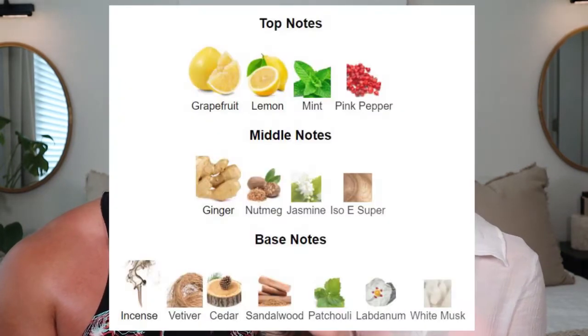The Bleu de Chanel eau de toilette is a citrus woody warm spicy aromatic amber fresh spicy scent. The top notes are grapefruit, lemon, mint, and pink pepper. Middle notes are ginger, nutmeg, jasmine, and iso e super. Base notes are incense, vetiver, cedar, sandalwood, patchouli, labdanum, and white musk. This scent is a classic in a lot of gentlemen's cologne collections.